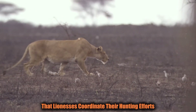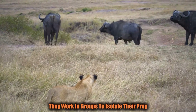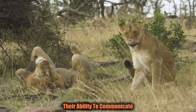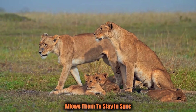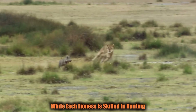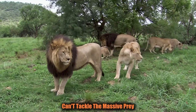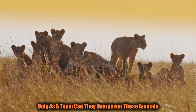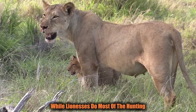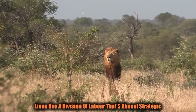Studies have shown that lionesses coordinate their hunting efforts with a high level of precision. They work in groups to isolate their prey, often surrounding animals and pushing them toward a designated killing zone. Their ability to communicate through subtle body movements and sounds allows them to stay in sync throughout the entire process. Working together ensures a higher chance of success — they know that one lion alone can't tackle massive prey like buffalo or giraffes. Only as a team can they overpower these animals.